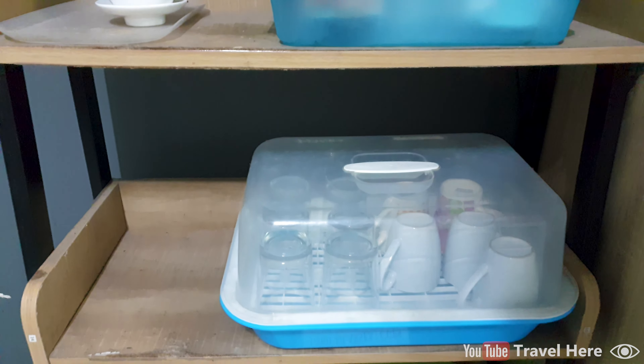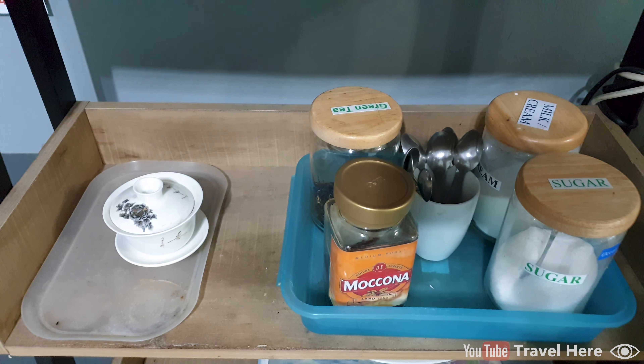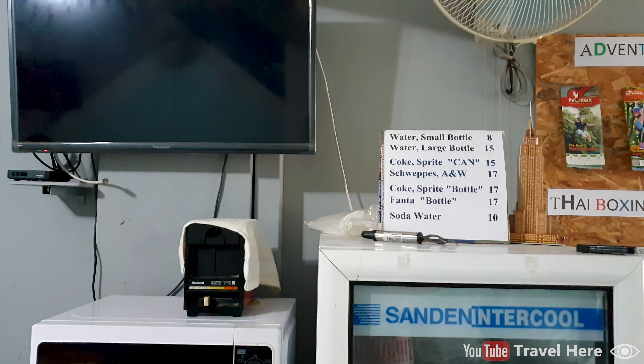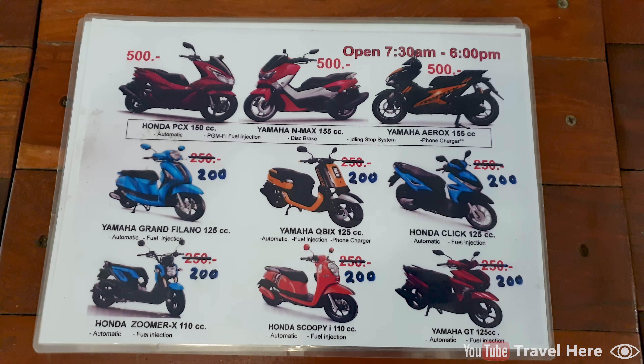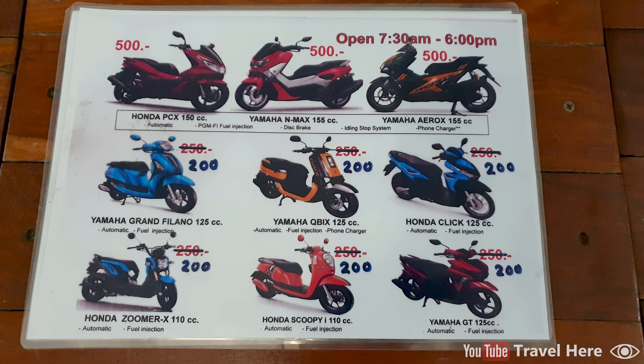There are glasses and mugs, and you can also watch TV. A refrigerator with all kinds of soft drinks, a microwave and bread toaster, and all kinds of kitchen needs like forks, spoons, plates and glasses. They also rent out motorbikes — a Honda Clip 125cc, the basic motorbike, for 200 Thai Baht a day, about 6 dollars a day.